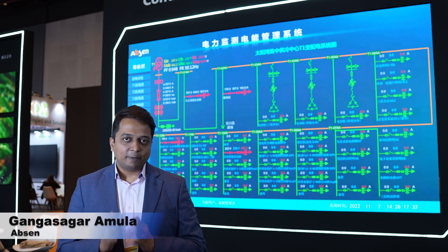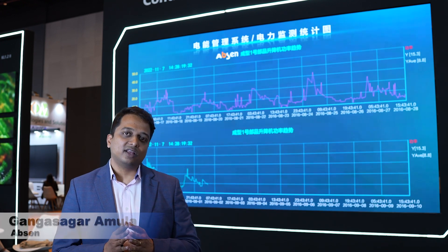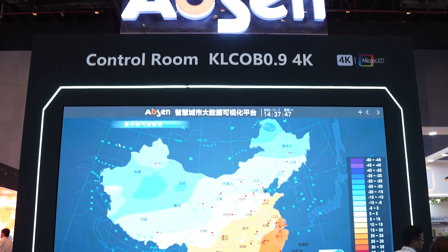Hi, this is Gangasagar Amulaf from AppSyn. I'm very happy to showcase our KLCOB V2 at Infocom Mumbai 2023.